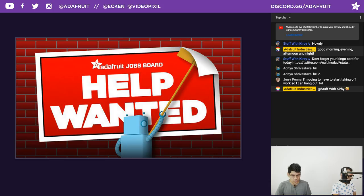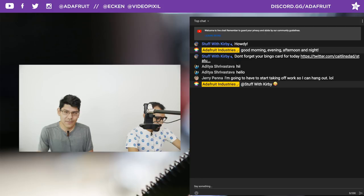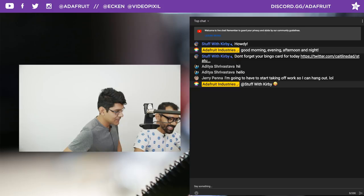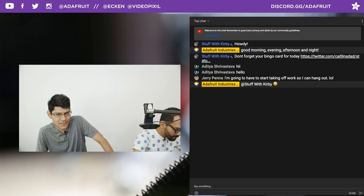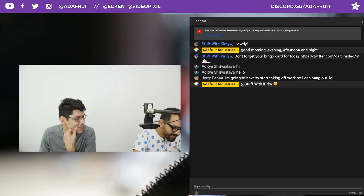Shout out to everybody in the chat rooms over on YouTube, Discord, and Facebook. There's a really fun little bingo activity — you can play along with the show. Kirby posted a great bingo card that Caitlin's dad made. Things like audio drops, time lapse, or talking about the slicer — things that always happen on the show. There are show notes in the description of the YouTube video with links to everything we share.